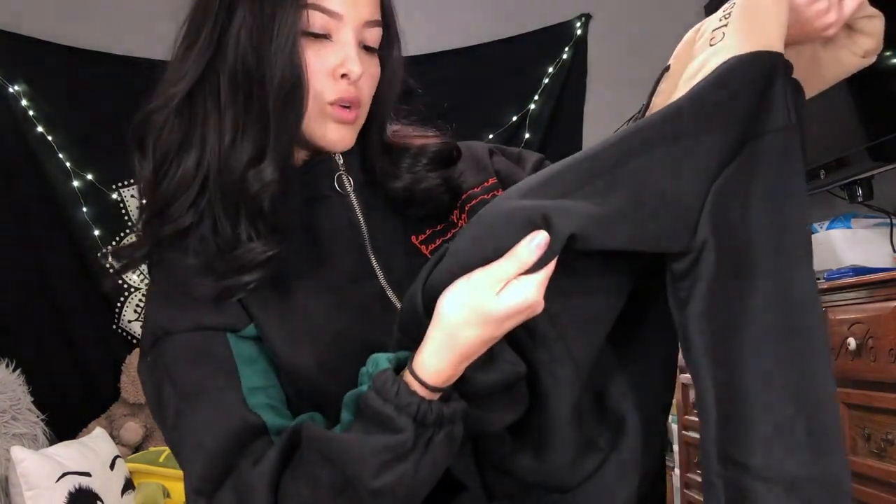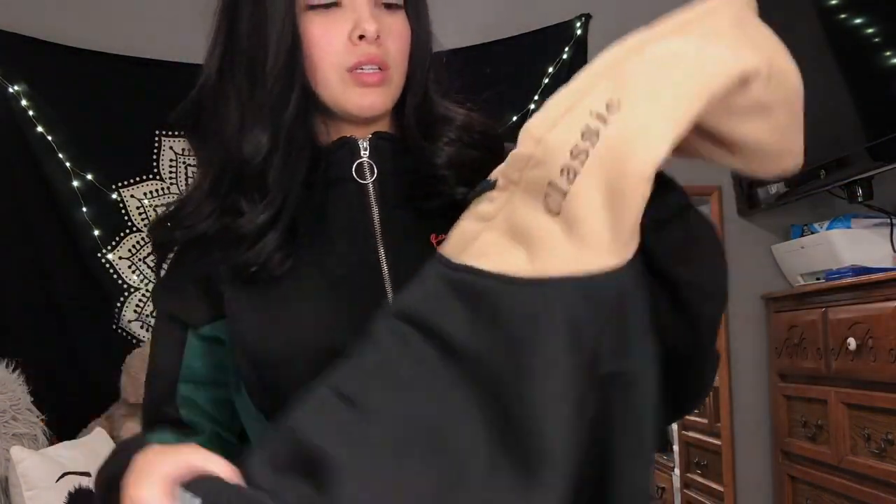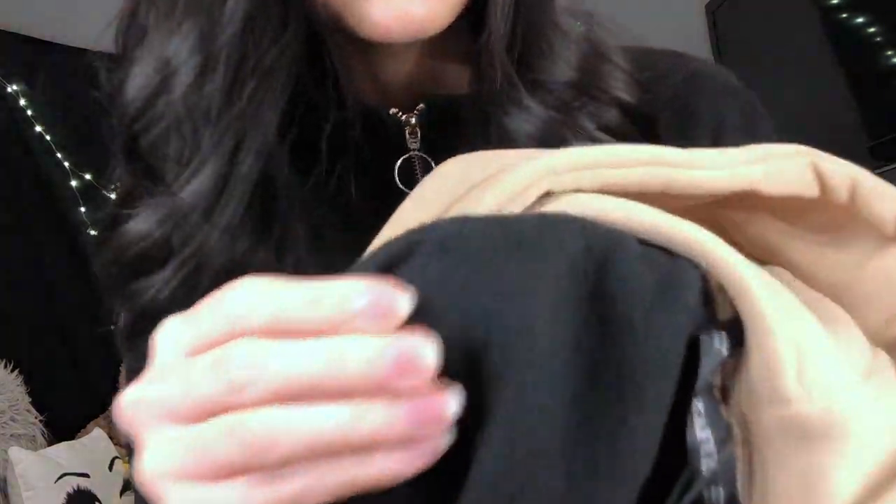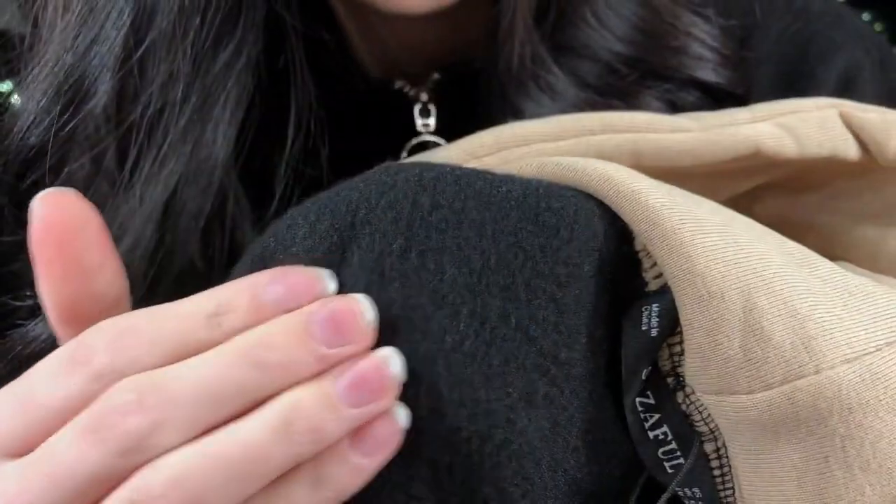The next piece is a hoodie, and it has a tan hood. Oh my gosh, this is really thick — I love it! The material is so soft. It says 'rostry child' down here and 'classic' on the hood, with little drawstrings, which is cute. It feels really nice. The inside is like super soft — I'm excited to put it on.